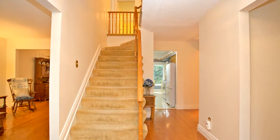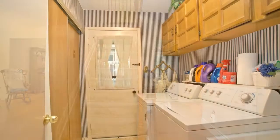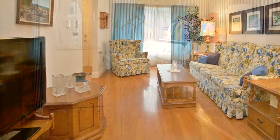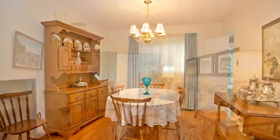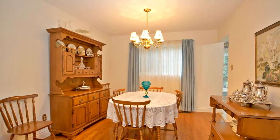Kept in immaculate condition, this home boasts a finished basement, new roof 2015, newer furnace 2013, new windows on main and second floors, main floor laundry, and a spacious room with private yard and mature trees. This home is perfect for a couple or family who'd like a detached home with a great lot.